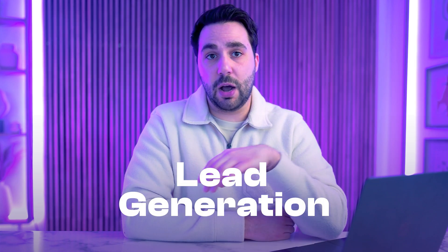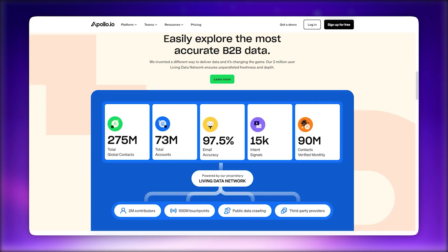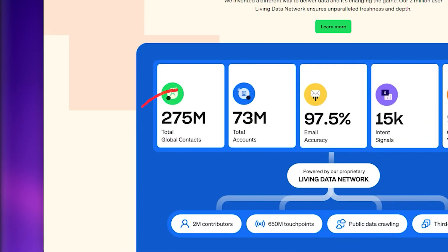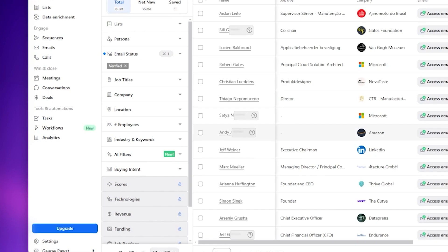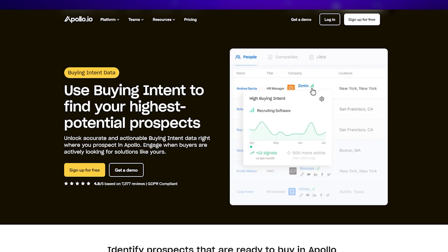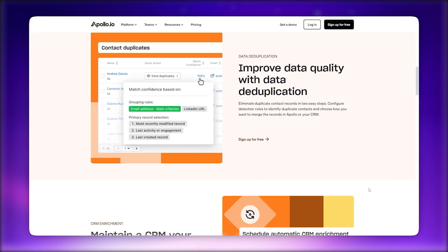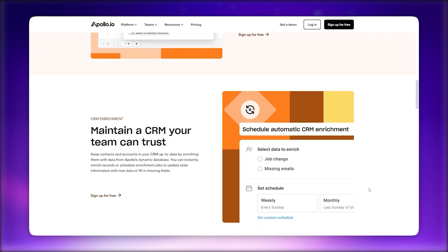The first key feature to compare is lead generation. Apollo is a powerhouse here, leveraging a database of over 275 million verified contacts. You can filter and segment leads using advanced attributes like job title, industry, company size, revenue, and even funding. Apollo also includes a buyer intent signal, which helps you identify which prospects are actively looking for solutions like yours. Additionally, Apollo has LinkedIn and CRM integrations, allowing you to seamlessly enrich contact profiles and update your databases in real time.